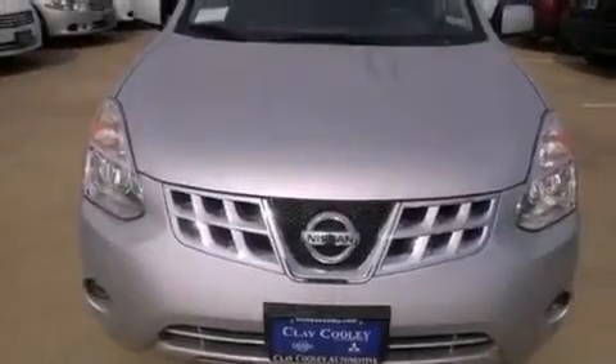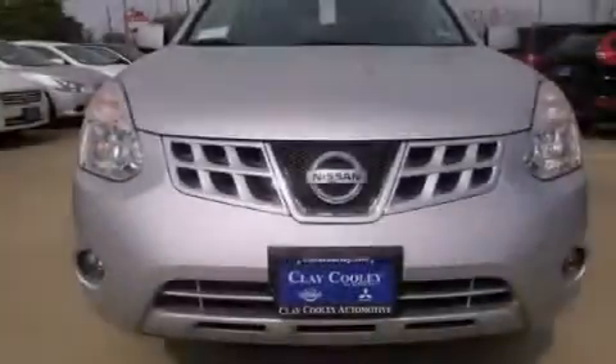Features include a low-tire pressure indicator, air conditioning, cruise control, a rear spoiler, and a security system.